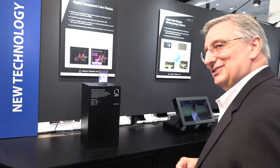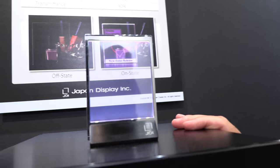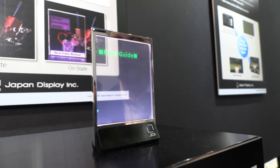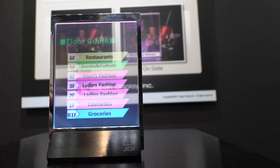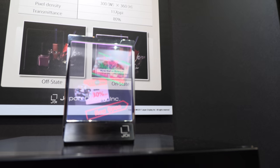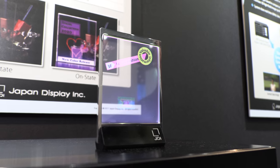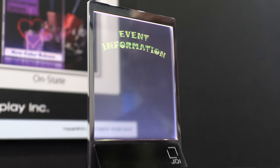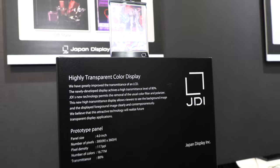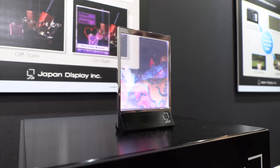Now I want to show you some new technologies we're working on. This is a highly transparent display with a transmittance of 80%. We don't have a color filter, and we do not have a polarizer. The light is thrown through the glass and displays an image out to our eyes. It works with sequential RGB LED lighting and scattering dispersion of the light image through the panel.